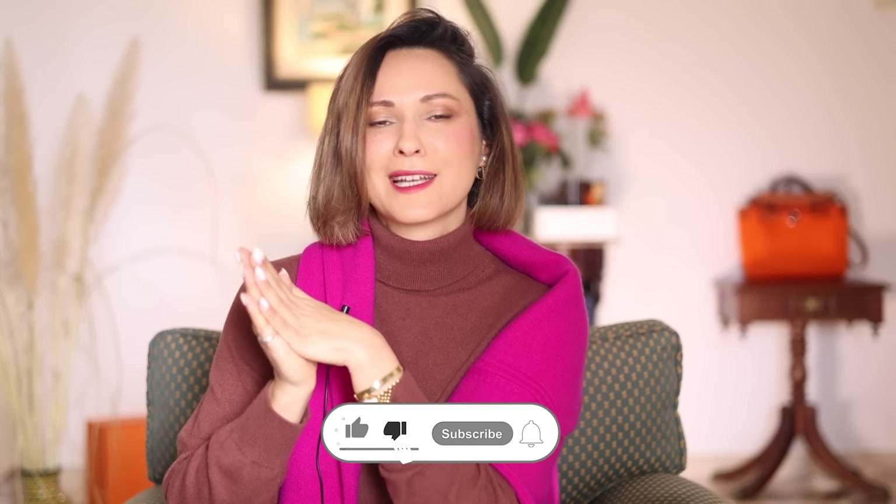Hello beautiful people, my name is Elena and I'm a professional stylist. I don't like long introductions, so let's dive into it.